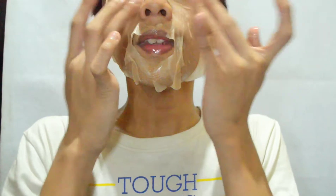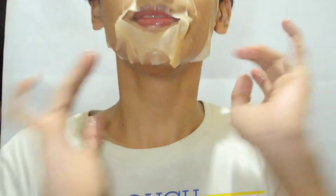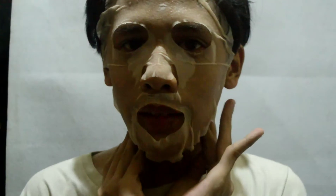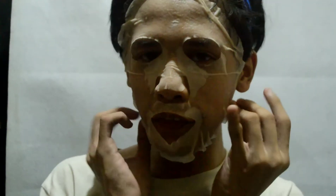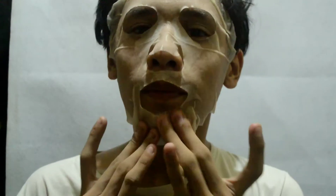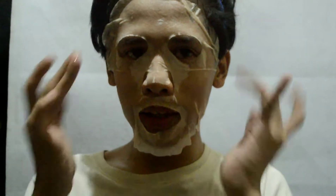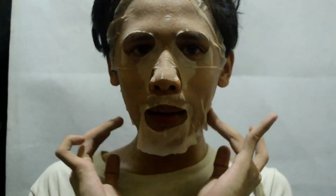Ilalagay muna natin ito sa ating face for 10 to 15 minutes. Let's see. I'll be back. So mga Donyo, nagbabalik na ako after 15 minutes kong nilagay itong face mask — after 15 minutes ha. Ngayon ay tatanggalin na natin malamang, kasi natapos na yung 15 minutes — sumobran na tayo beshi.